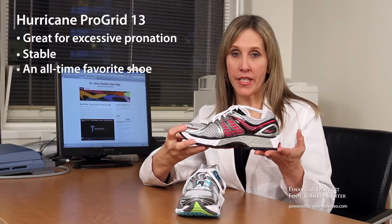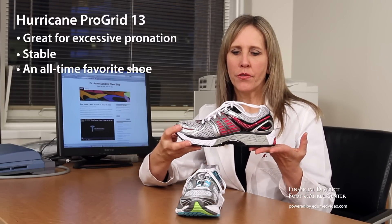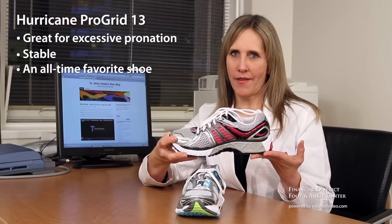I've had a love-hate relationship with the Hurricane. Some years it's been great, some years not so much. I have to say though that with the 13, I've become a huge fan. This shoe is for the excessive pronator. It's significantly stable and it's one of my all-time favorite shoes.